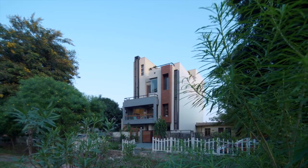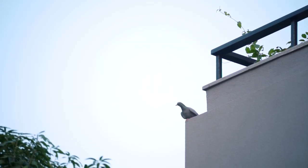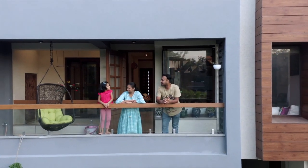It is a fulfilling journey of creating a home that provides joy and serenity. It is the place where the family lives and grows all together. Thanks a lot.